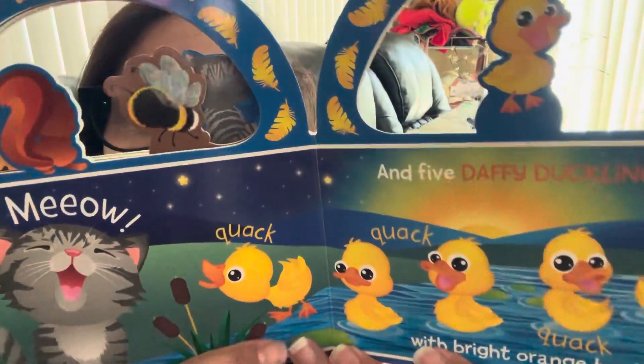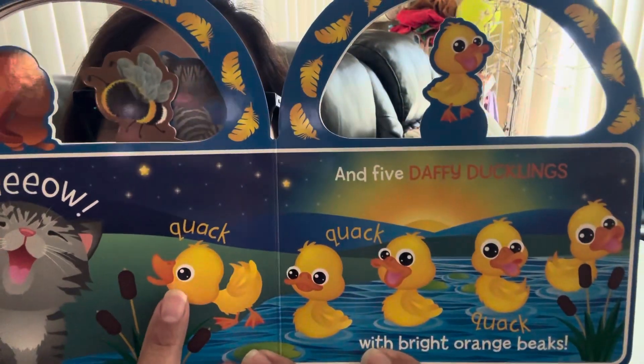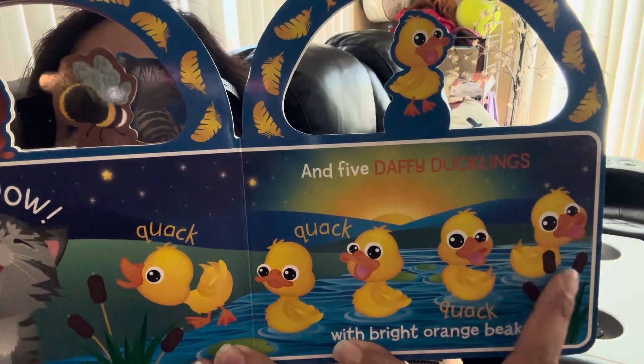And five daffy ducklings with bright orange beaks. Look at them. Quack, quack, quack, quack, quack, quack.